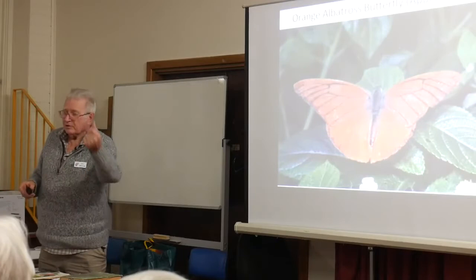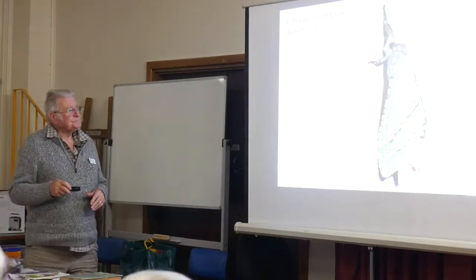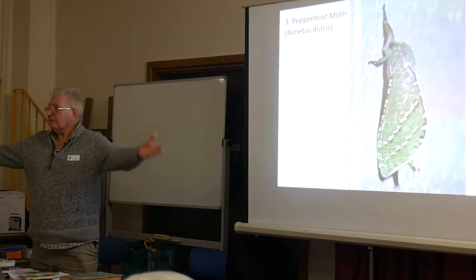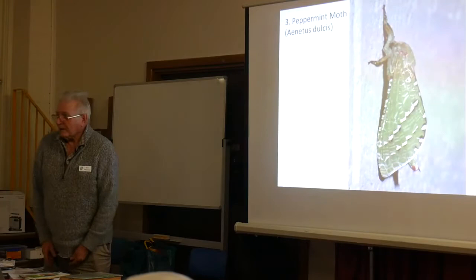The incredible thing about the butterflies, of course, is their particular life cycle. Just to show you what moths are: butterflies, when they land, can fold their wings over their body. Moths can't. Moths have to fold their wings down over their body. So moths fold down, butterflies fold up. That's one of the differences.